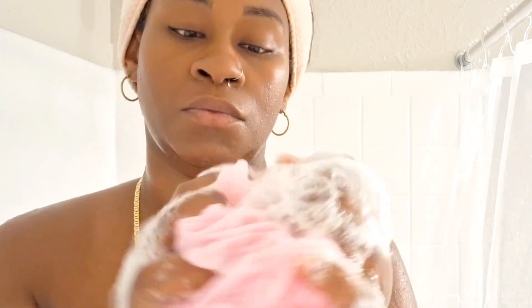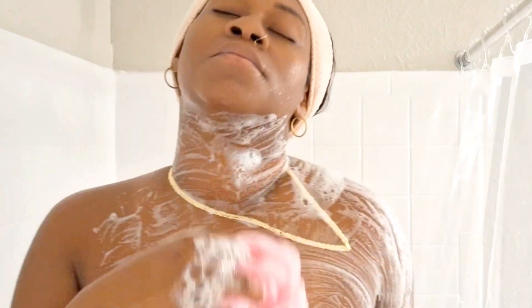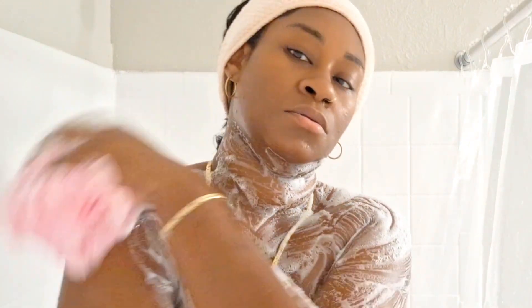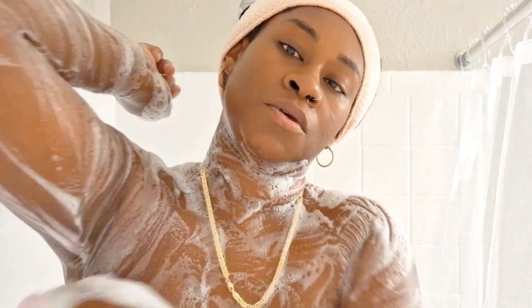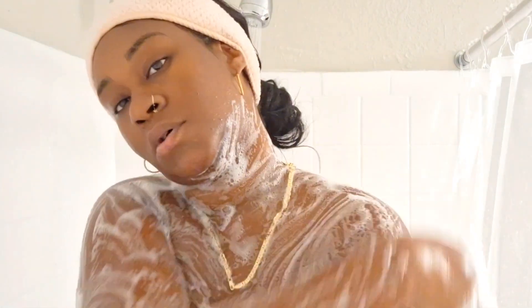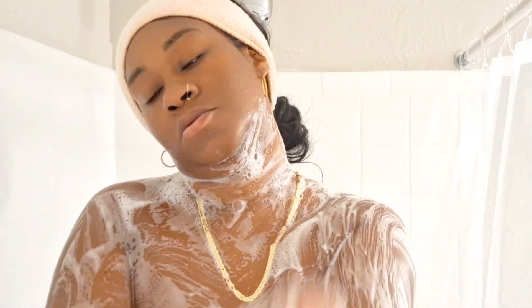Okay babe, so now on to our main event — this is the Watermelon Body Wash by Tree Hut, and y'all it smells so good. When I tell you this whole routine has me smelling like a big old watermelon in the summer — your girl smells like a big old watermelon in the summer, that's why I wanted to try this routine. It is still summer in Florida, y'all, even though it is September — it's hot as hell, but I'm smelling amazing and good and juicy.